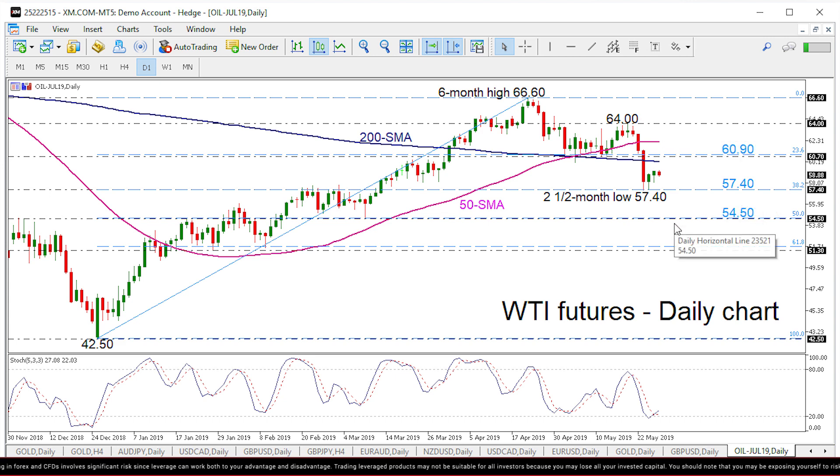However, the stochastic oscillator is suggesting an upside correction as it created a positive cross within the %K and %D lines.